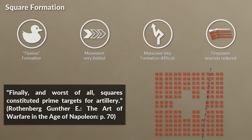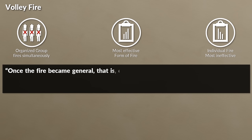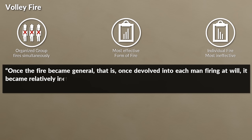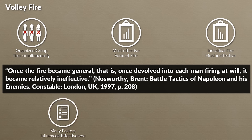Let's look at some basic forms of combat for the infantry: volley fire, skirmishing, and the charge. Volley fire is when an organized group of a unit fires simultaneously. It was the most effective form of fire for the line infantry, whereas individual fire or running fire was mostly ineffective. Once the fire became general — that is, once it devolved into each man firing at will — it became relatively ineffective. Note that the effectiveness of volley fire was determined by many factors, and throughout the literature the British are noted to be the most effective in that regard.